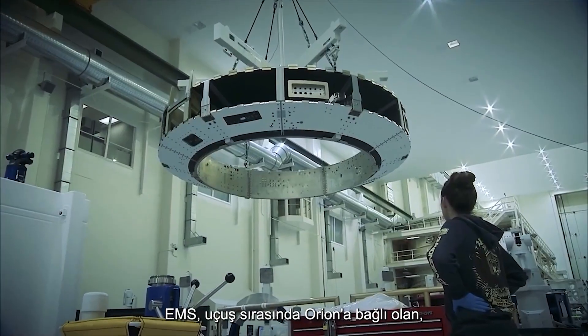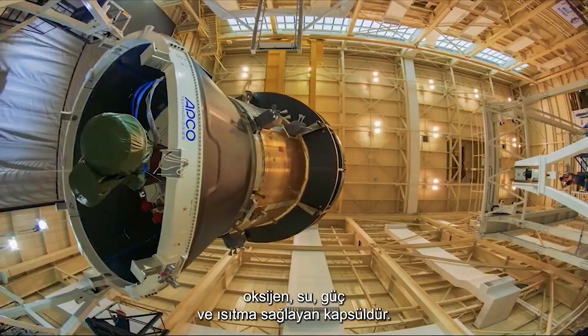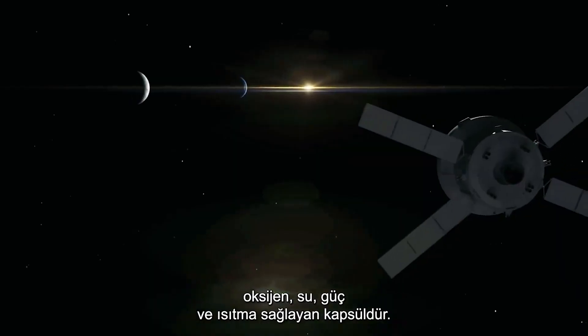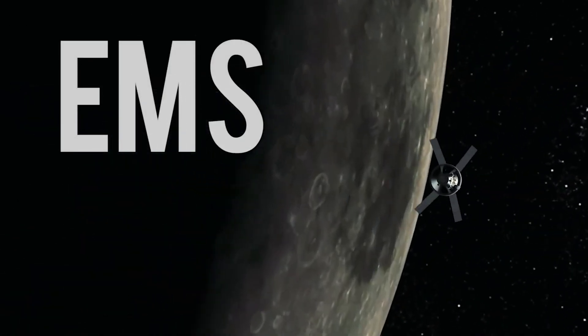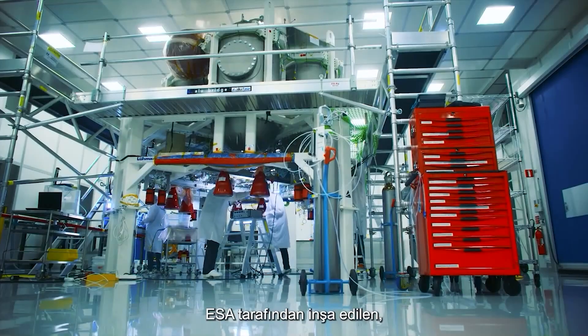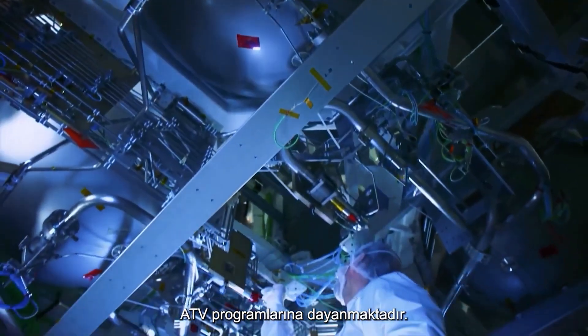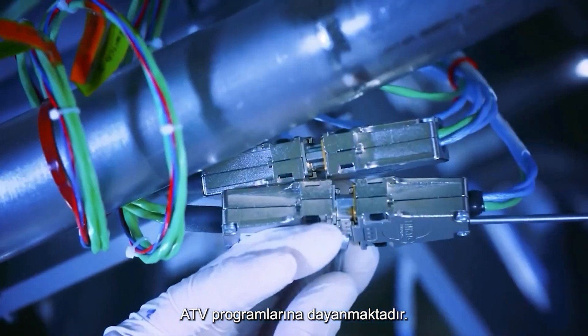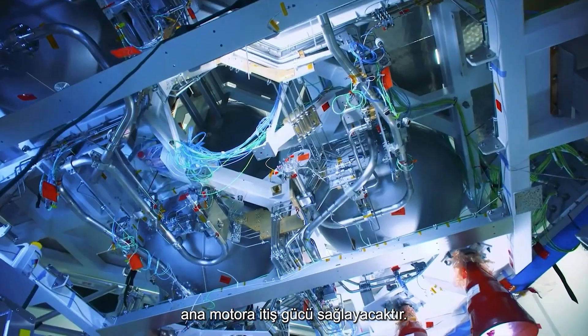The ESM is the service module attached to Orion in flight, supplying oxygen, water, power and heating. Built by ESA, it is based on their very successful ATV program, which delivered supplies to the ISS. It will also provide the main engine thrust for deep space maneuvering.